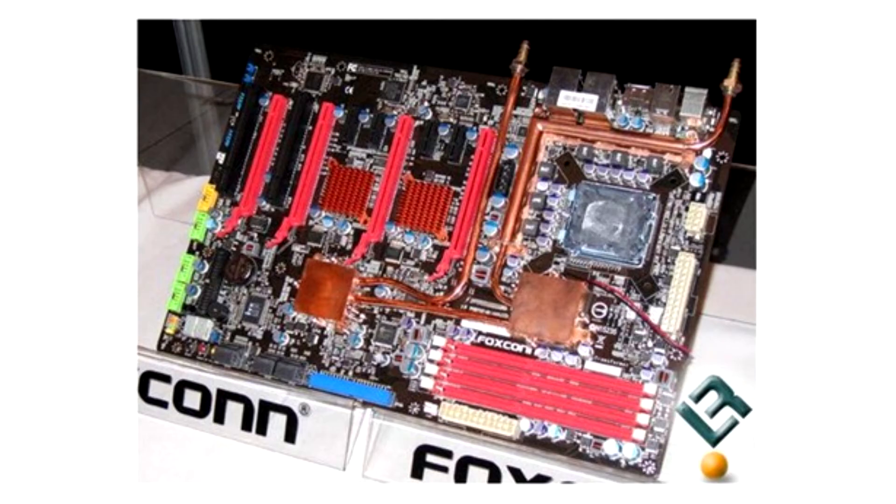Foxconn F1 Motherboard for Socket 775. The board is interesting because it has a built-in water cooling system on copper tubes.